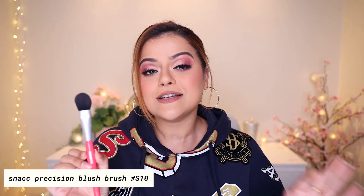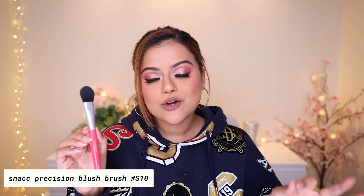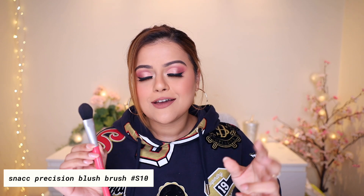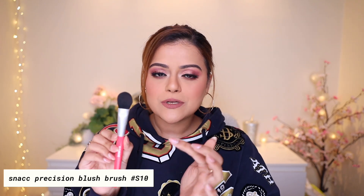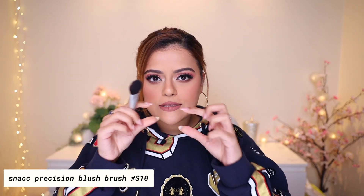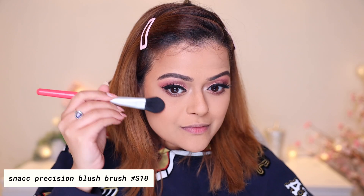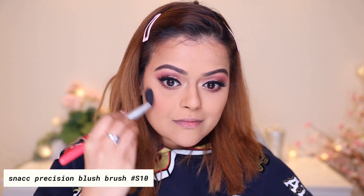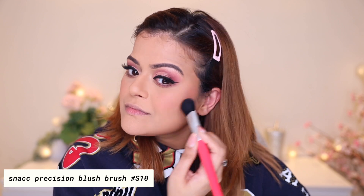The third makeup brush is our Precision Blush Brush. We're calling it that because the shape is such that you cannot mess up your blush. Usually if your blush brush is too big, blush can get all over your cheek into areas where it's not supposed to be. This brush is slightly flat from the side, so it only applies blush where it's supposed to go. It's dense, so blending is not an issue at all, and you're able to place your blush in the correct spot every time. You can use it with creamy, liquid, or powder blushes.